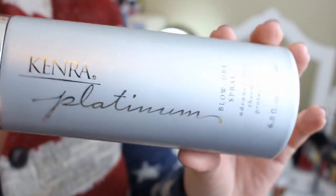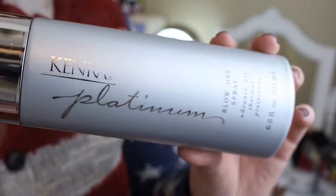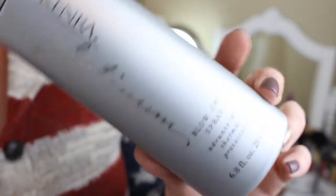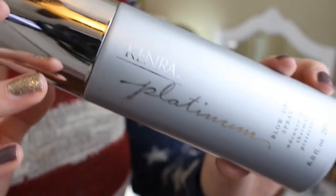Two new products I did discover in 2014: the first is the Kenra Platinum Blow Dry Spray. I got a coupon for a free sample in my Allure magazine, picked it up, tried it, and haven't stopped using it since — I've gone through countless bottles. You put it in your hair while it's still damp before you blow dry to speed up drying time. But more than that, it makes your hair silky, shiny, looks healthy, and smells really good.